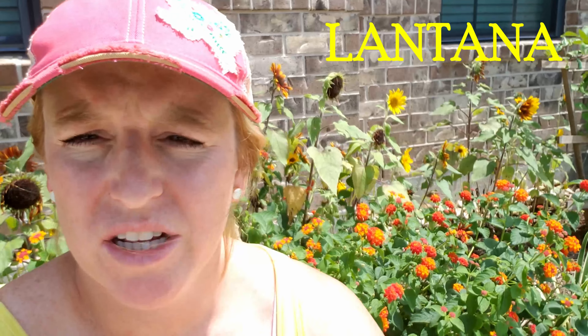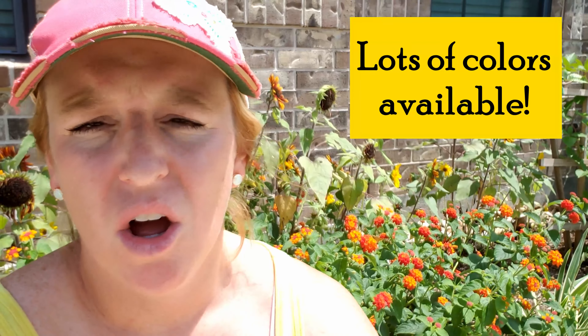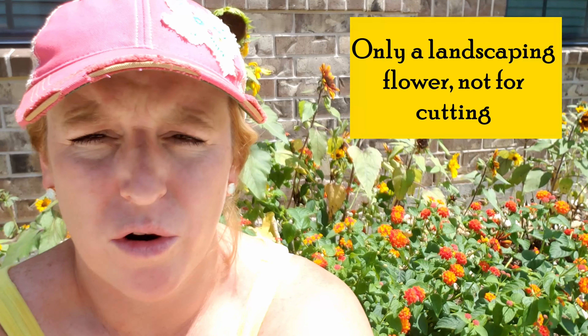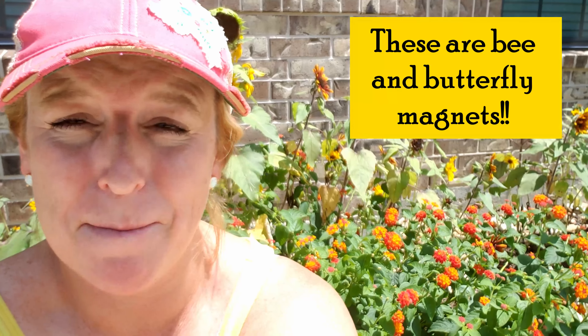Another plant I want to showcase, right here next to the sunflowers, is the lantana. I have a Texas lantana here with really pretty blooms that are red, orange, and yellow, but you can get them in all yellow, all white, all red, purple, and pink varieties. These flowers are not really for cutting — they're more for landscaping and decoration. But they are a bee and butterfly magnet, so if you're looking for something for your pollinator garden or to attract pollinators into your landscaping, lantanas are a surefire choice.